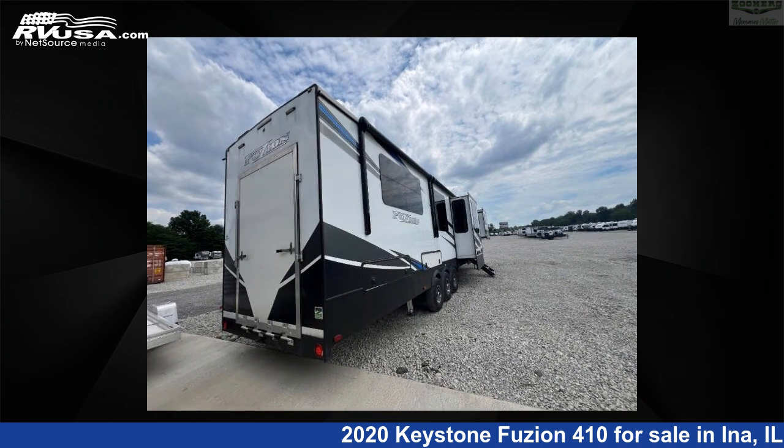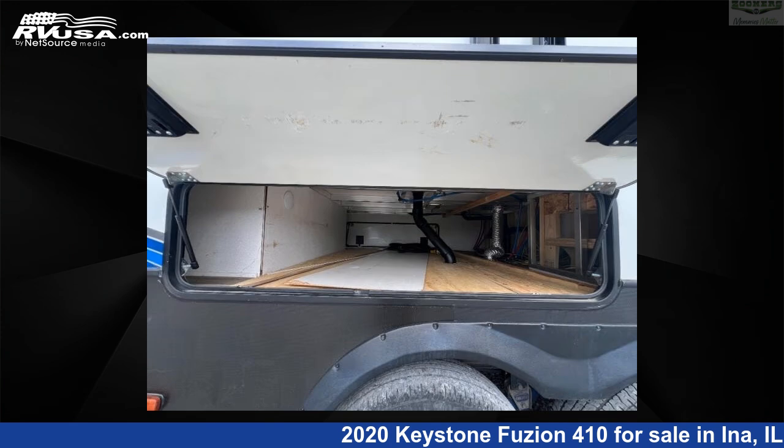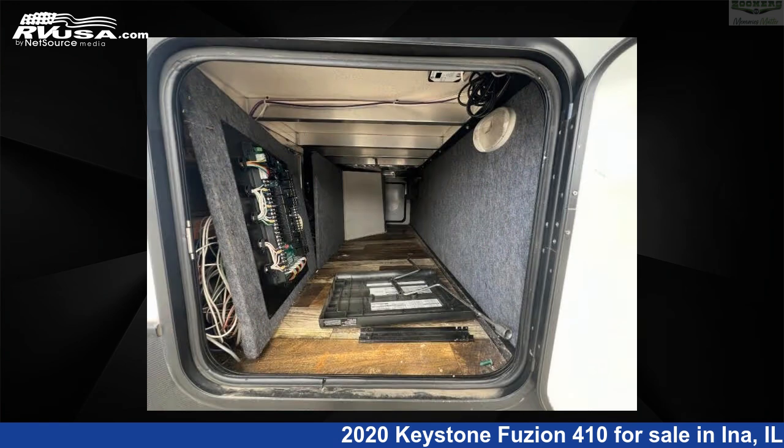This used Keystone is 43 feet 0 inches in length and features sleep 6, slide out, and 106 gallons freshwater capacity. The floor plan layout of this Toy Hauler features front entertainment, front living area, outdoor entertainment, and rear bedroom.